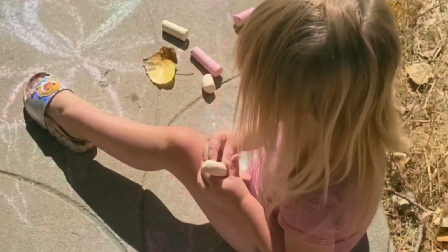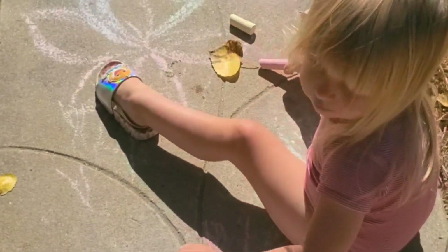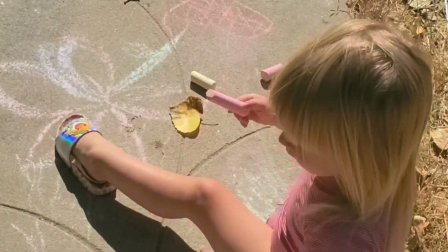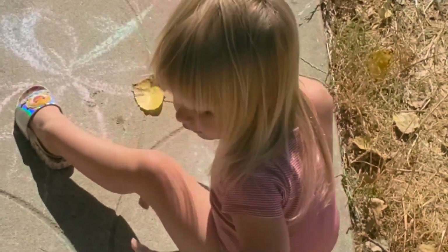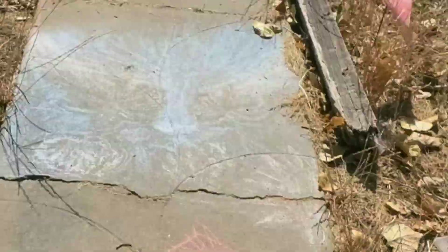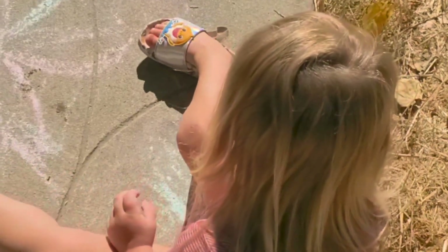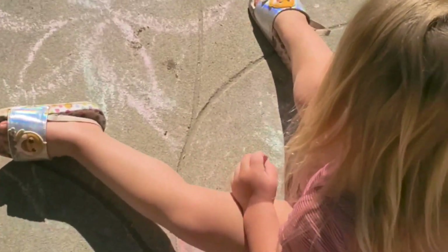Hey guys, beautiful day we're having today — nice Friday outside. We're messing with some sidewalk chalk and also messing with our garden. I'll show you a little bit of that right now. Say hi! Doing some sidewalk chalk, having fun. Beautiful sunny day today.